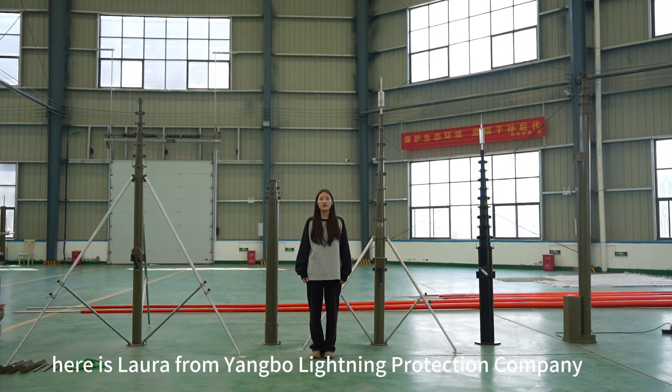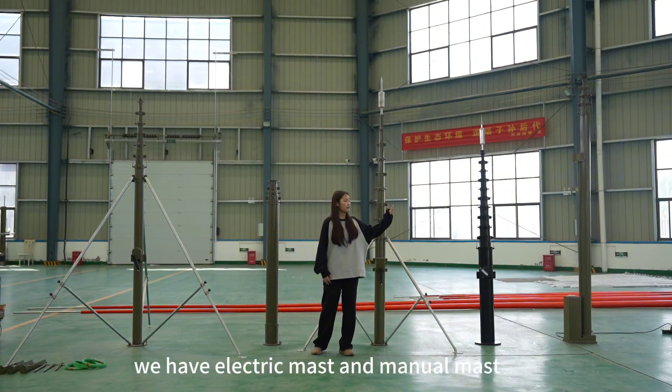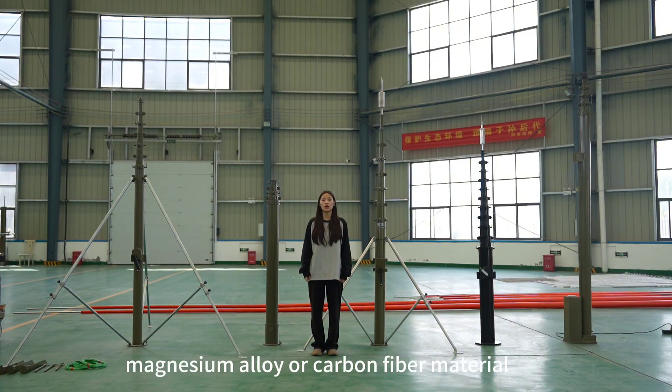Hello guys, here is Laura from Yangbo Lighting Protection Company, the manufacturer of telescopic masts. We have electric masts and manual masts. The mast can be made of aluminum magnesium alloy, carbon fiber material, or FRP material.